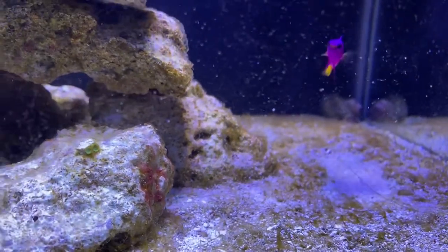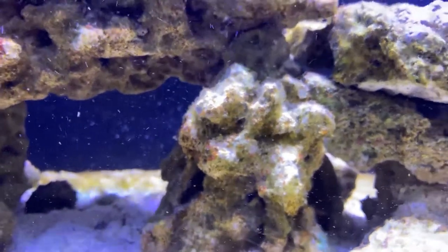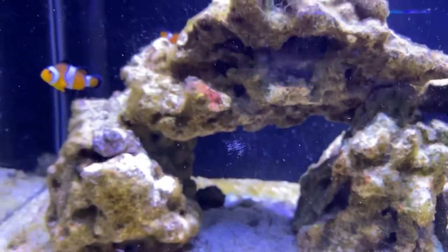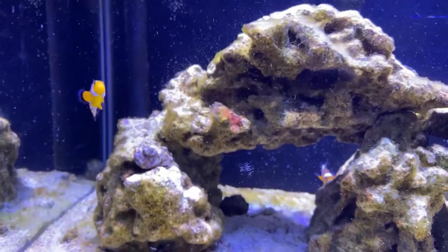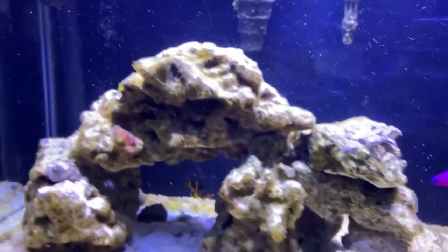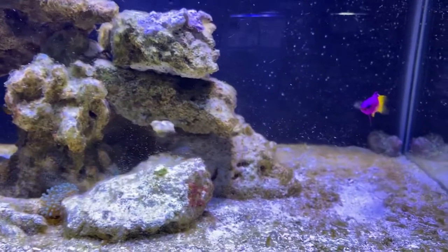I've got a little cyano which has gotten better since I added the flow after the wavemaker went out, but these darn flatworms — I just don't know what to do. I'm going to consider getting Vibrant; if I get some Vibrant in here maybe it'll start to kill off the hair algae and not give all this nuisance algae a foothold like it seems to have on this tank.